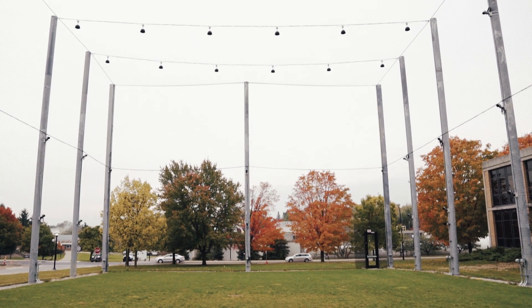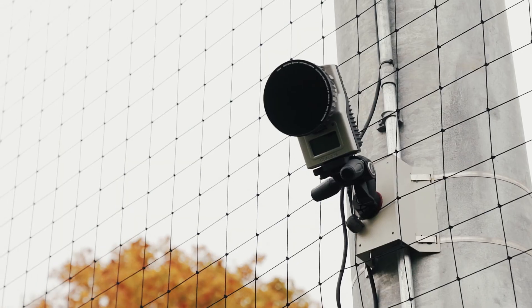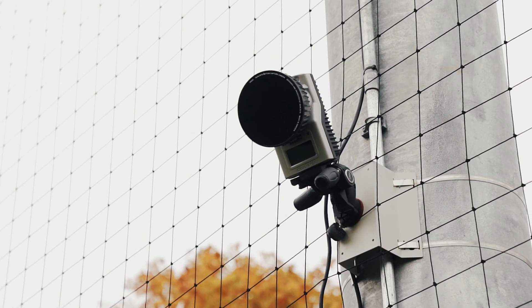Our goal with the QALYSIS motion capture was to have coverage of the entire facility, or at least as much of it as possible, to allow the vehicles to fly with continuous tracking.